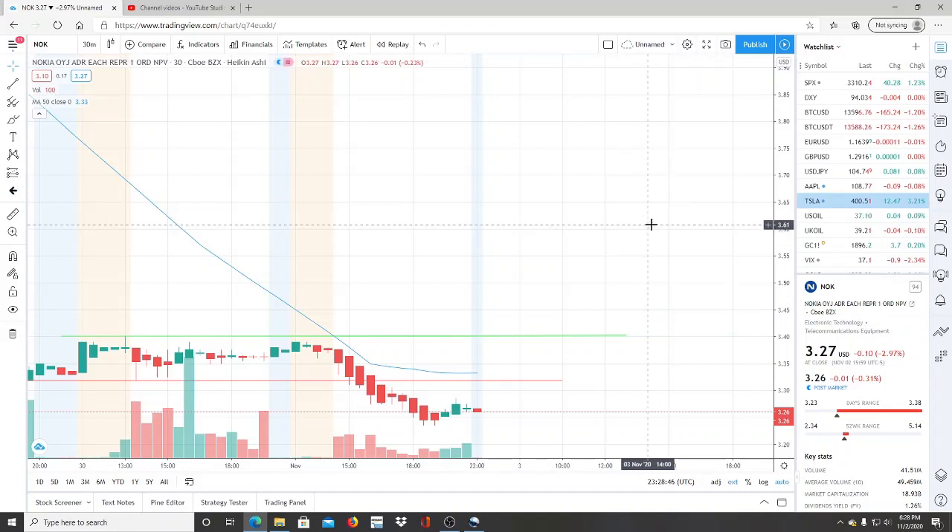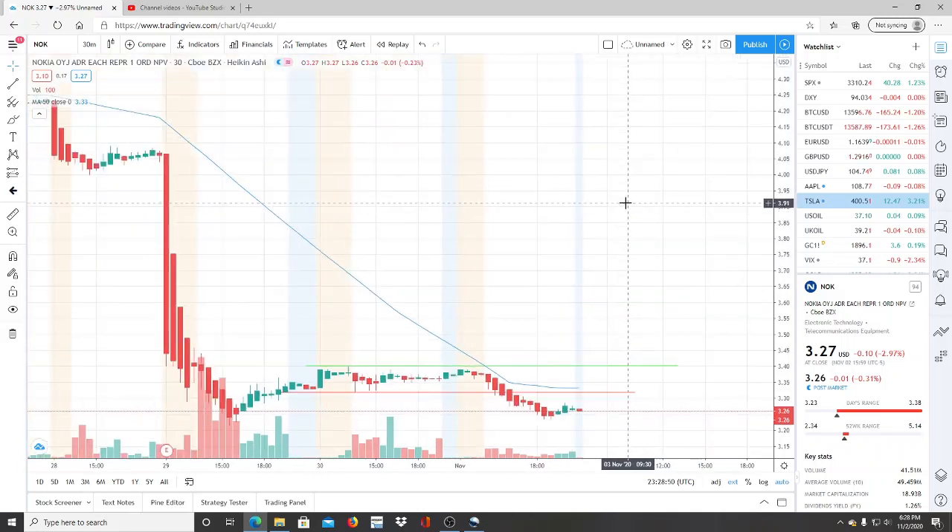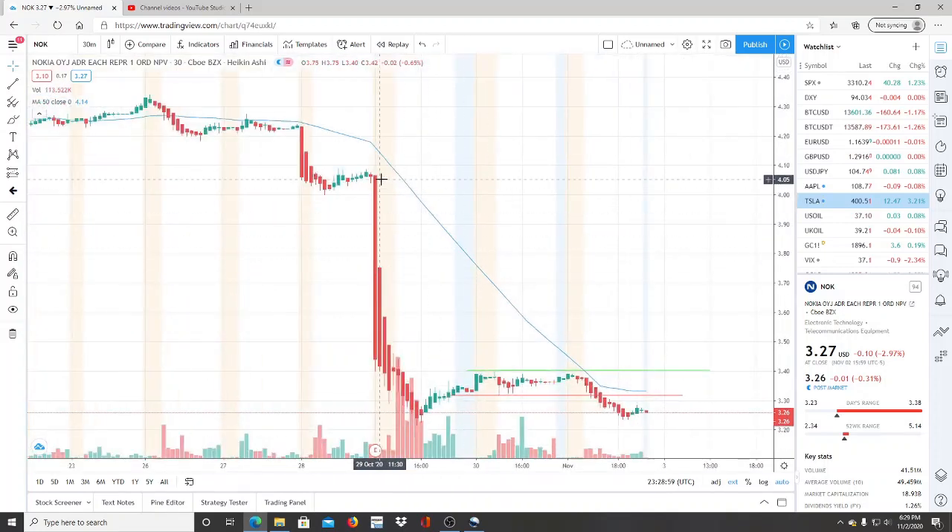Alright everyone, here we are with ticker symbol Nokia. Welcome to all my first time viewers and investors — welcome to my channel Invest for Tomorrow. And to all my subscribers, welcome back. Let's jump into this chart.